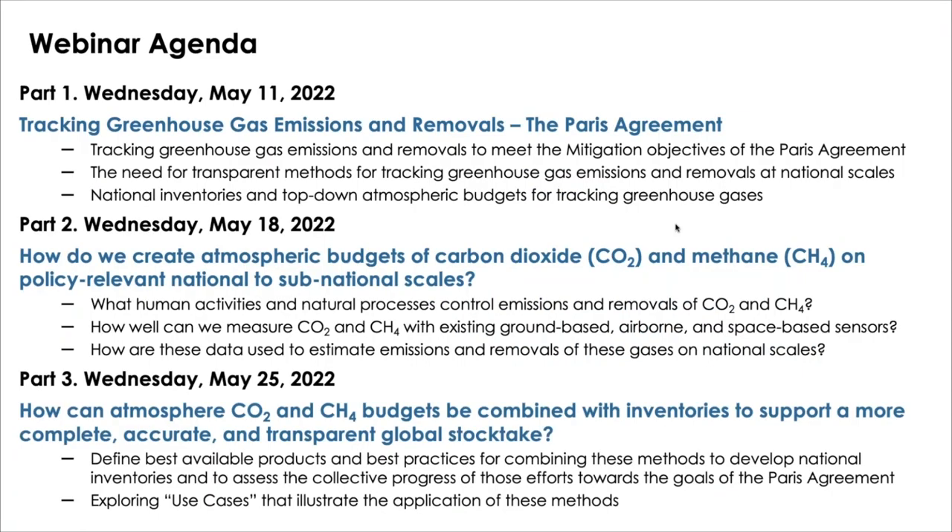Below is the agenda for the three-part webinar series. Today, in part one, Dr. David Crisp will be presenting on tracking greenhouse gas emissions and removals to meet the mitigation objectives of the Paris Agreement, the need for transparent methods for tracking greenhouse gas emissions and removals at national scales.